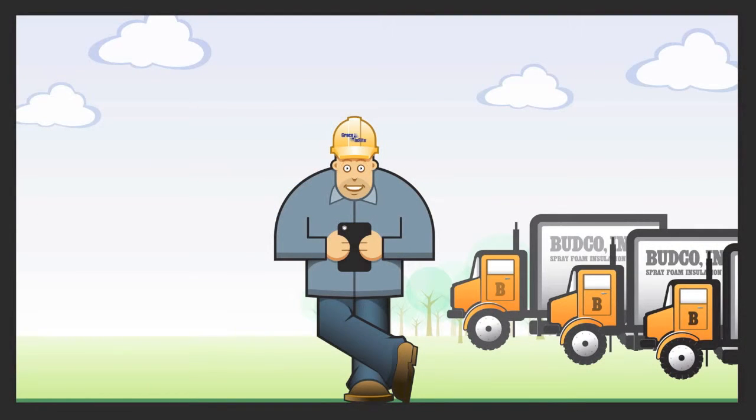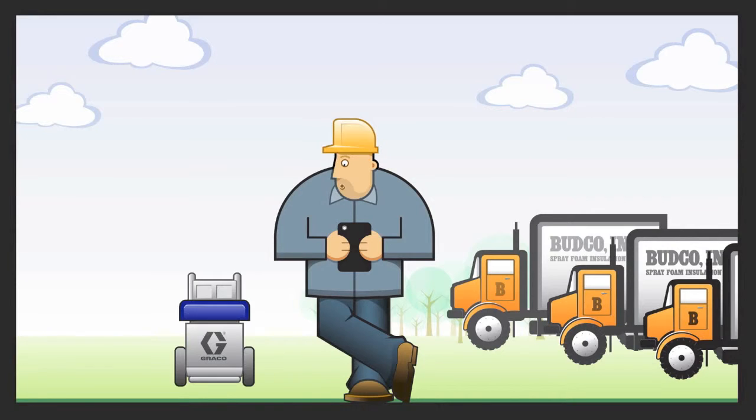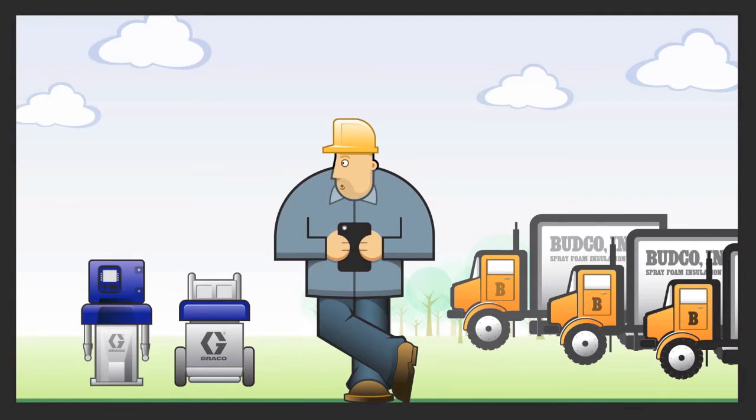What Bud really needs is Graco Insight. Graco Insight is a new technology. It connects his reactor spray foam machines and lets him track all his job sites at once, in real time. He can view them on a smartphone, tablet, or computer.